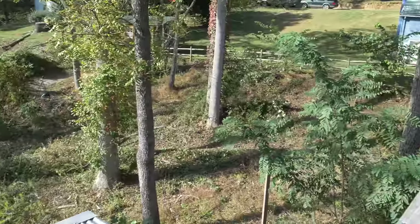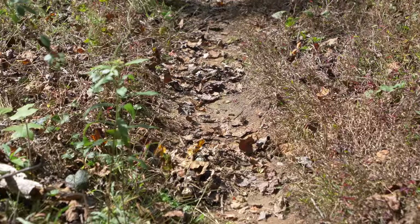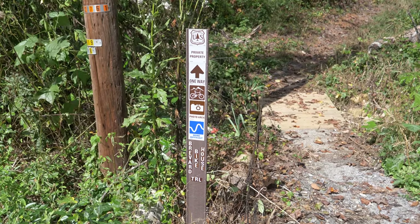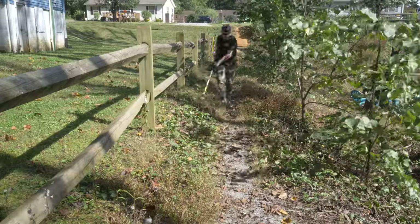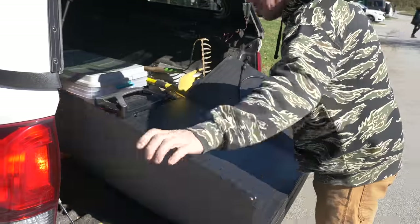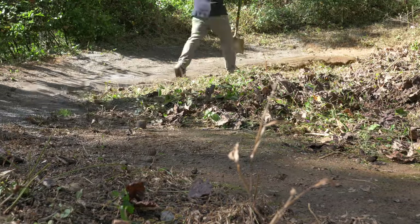The trail we have outside has been neglected. It needs a good cleaning, a good shaping. We might even add a feature. As we're cleaning, we're going to use a few tools like the rake, the McLeod, a leaf blower, and a weed eater. All of these things are battery powered, which allows me to be a zero emissions trail building situation. This is a small project, so battery power is definitely the ticket.